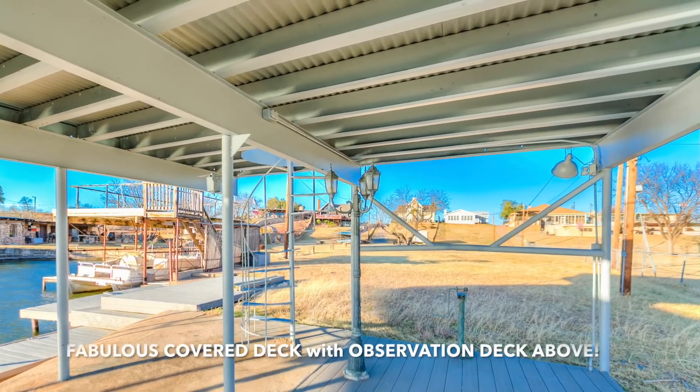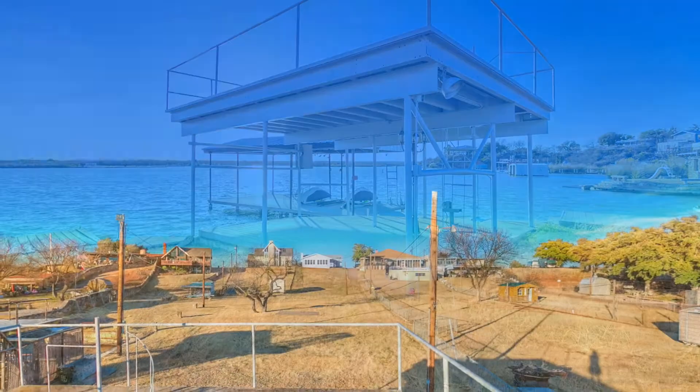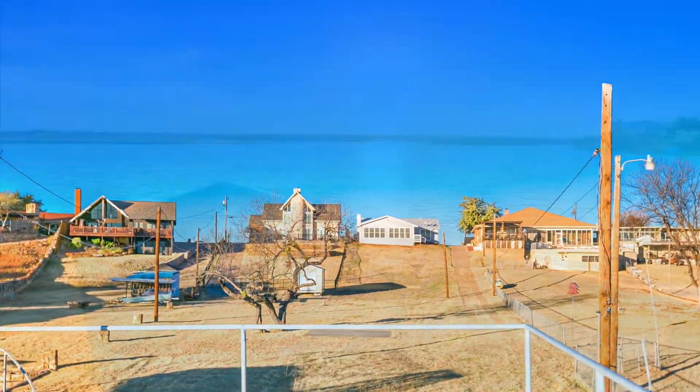Once outside, the boat dock and observation deck offer more opportunities to take in your fabulous view and access to the lake.